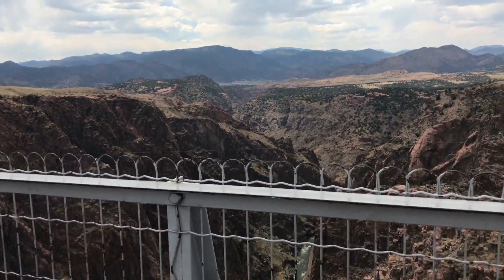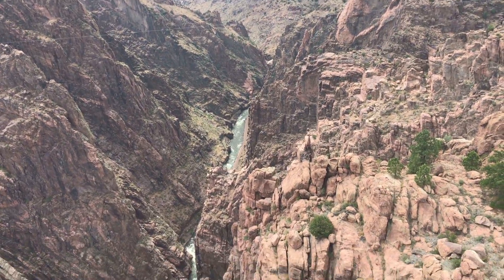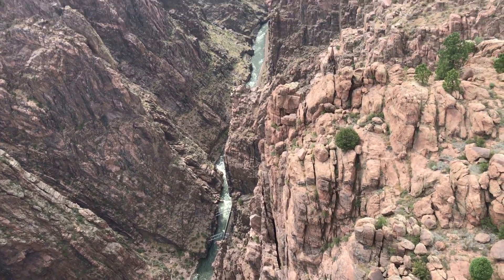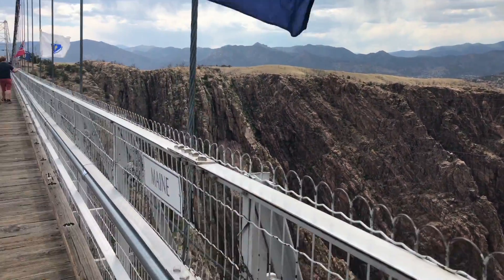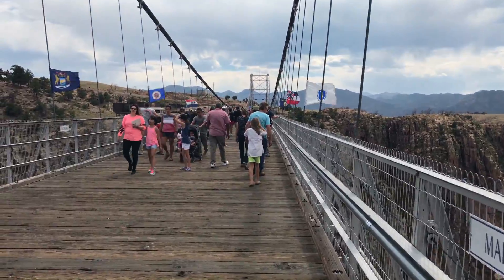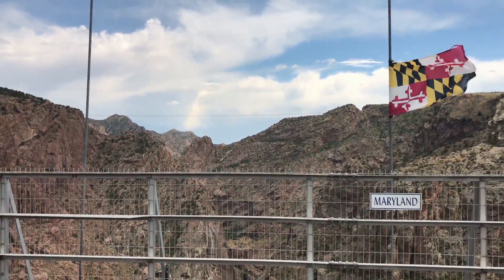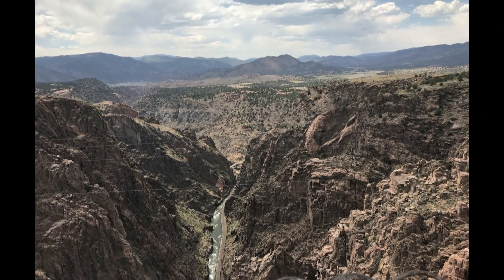Over the side if we can — it is super windy and the bridge is moving up and down quite a bit. It's so windy that the bridge is moving up and down quite a bit. It's a really windy day.